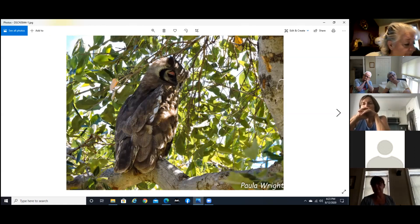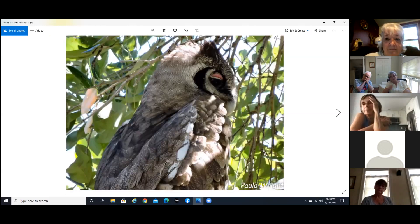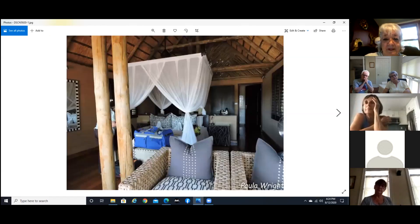And here we have an African scops owl. And an orange hornbill. Oh, this was the kind of room we stayed in — not what you'd call roughing it. This was actually more of the rustic rooms compared to some of them. This was a hut, but a lot of times the tents are even more elaborate.